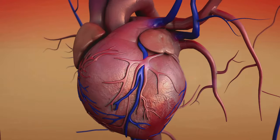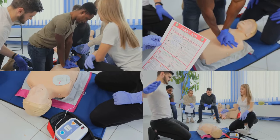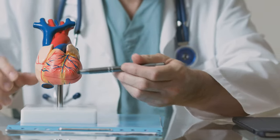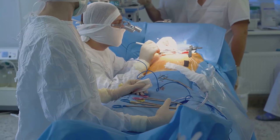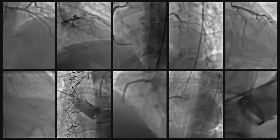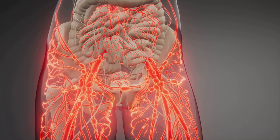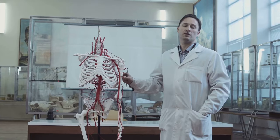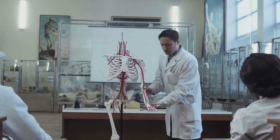Coronary circulation: a cornerstone of cardiac care. For future medical professionals, a deep understanding of coronary circulation is paramount — it forms the foundation for diagnosing and treating a wide range of cardiovascular conditions. From interpreting EKGs and angiograms to performing bypass surgeries and prescribing medications, every aspect of cardiac care relies on a thorough understanding of this vital system. By mastering this knowledge, future doctors and nurses can make informed decisions that directly impact the lives of their patients.